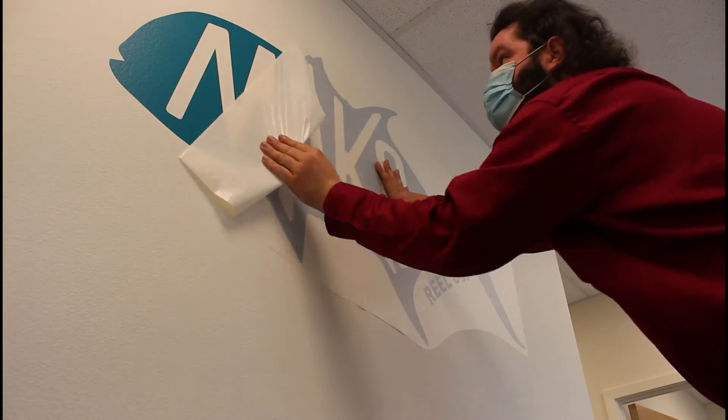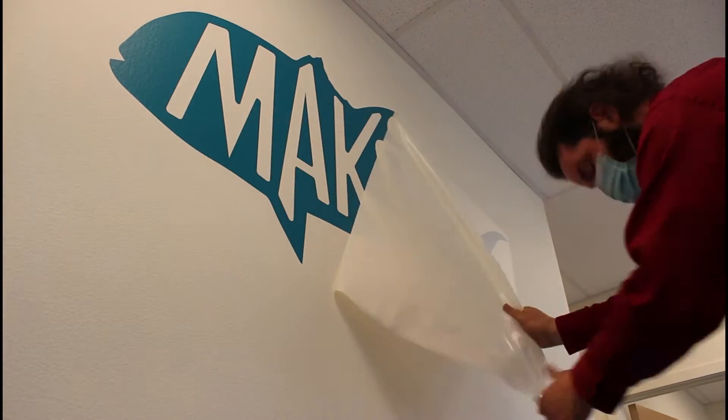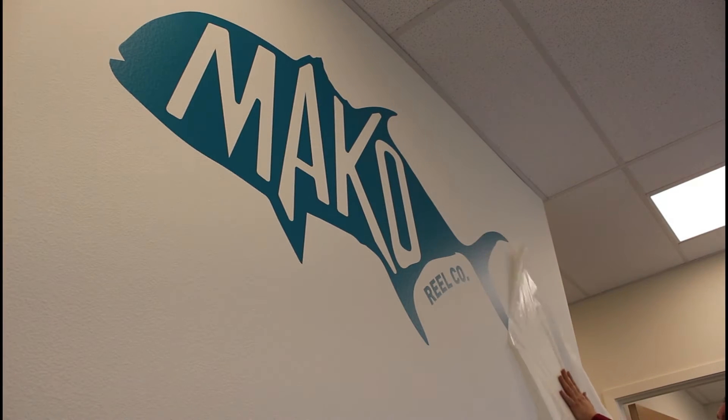Hi, I'm here at MECO Reels with Director of Operations Nick Garcia. Nick, say hello. Hello. Nick and I, fun fact, actually used to work together.